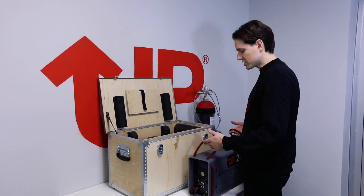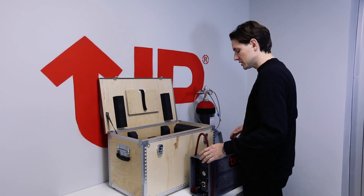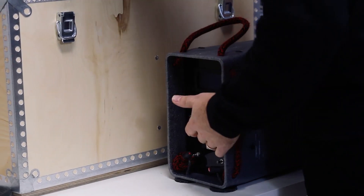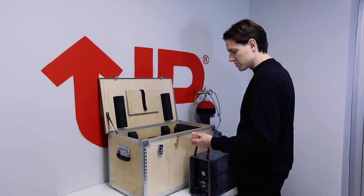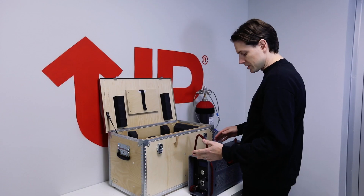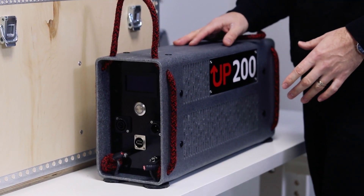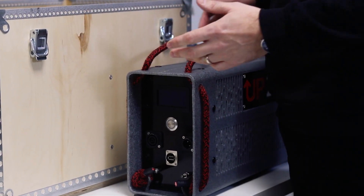UP200 weighs only 10 kilos, which makes it really handy to carry anywhere you want. It gives out 200 watts, as the name says, at 12 volts. It's housed in a plastic case made out of a special polymer, making it chemically resistant and shockproof. There are literally no moving parts other than the small ventilators inside, which makes it almost maintenance free.